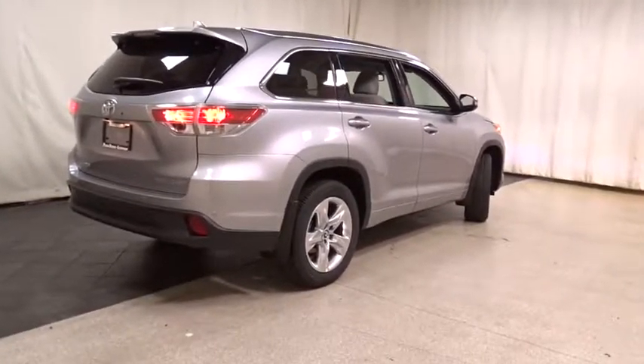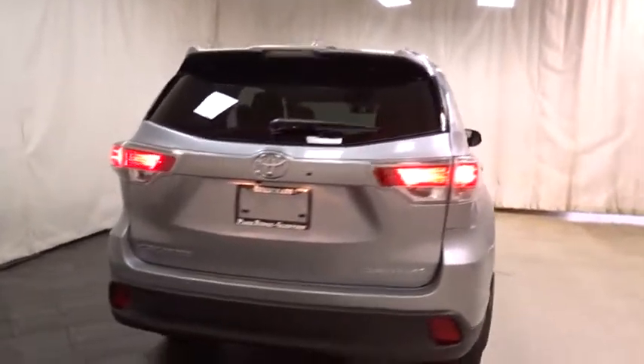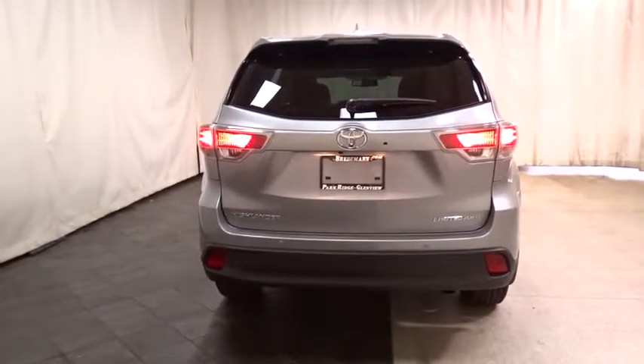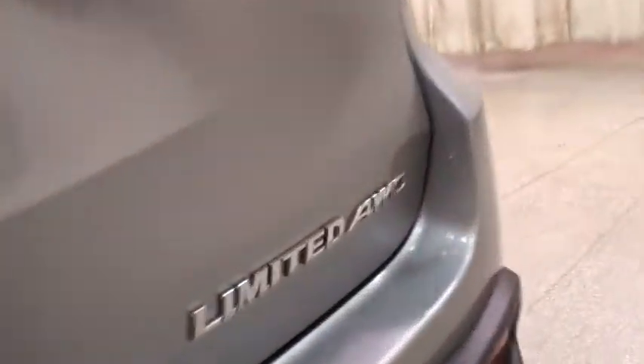Here are some of this vehicle's great options: stability control, traction control, anti-lock braking system, power passenger seat, power liftgate, keyless entry, steering wheel audio controls, backup camera.